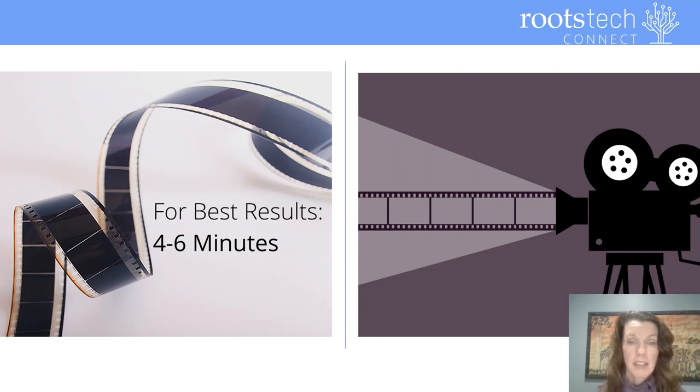One thing to keep in mind: according to YouTube's analytics, videos are most likely to get viewed when they are just four to six minutes long.